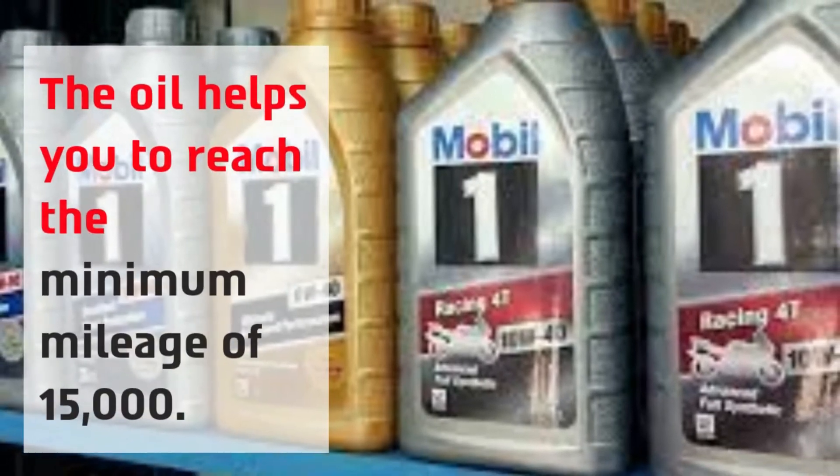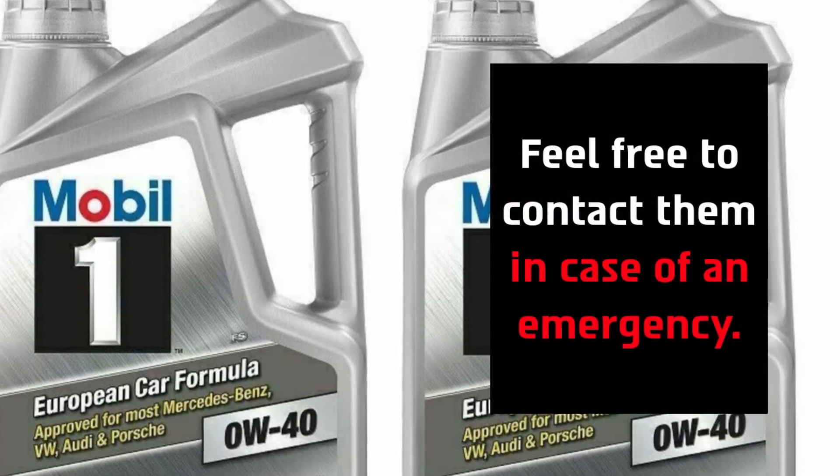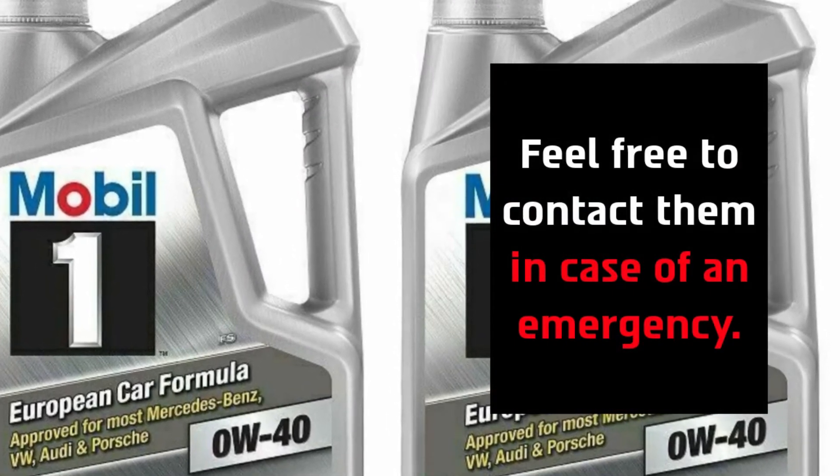The oil helps you to reach the minimum mileage of 15,000. Feel free to contact them in case of an emergency.